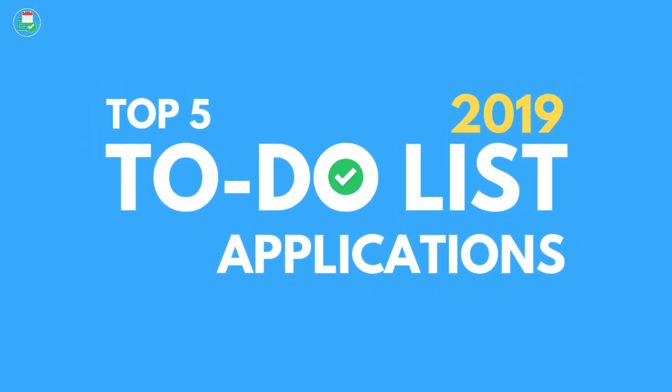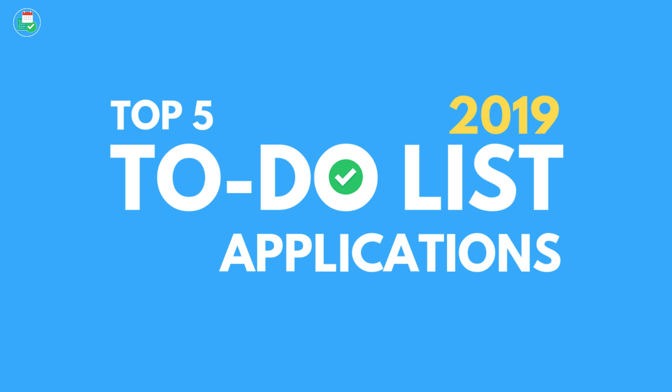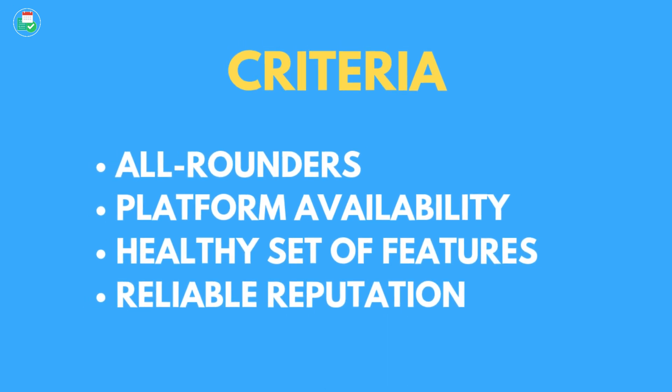Hello everyone and welcome back to the Keep Productive YouTube channel. It is Francesco here and in today's video we're diving into the top five to-do list applications of 2019. We wanted to refresh this list so that you can choose the most suitable to-do list application for all of your work and life needs. I've hand-selected five that I think are the most reliable, most cross-platform, and have the most abilities packed in at a good price.